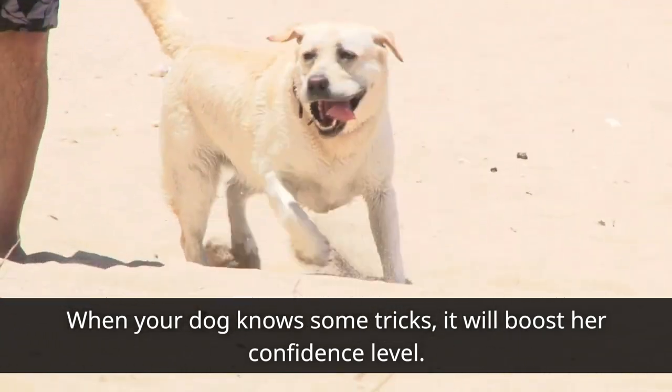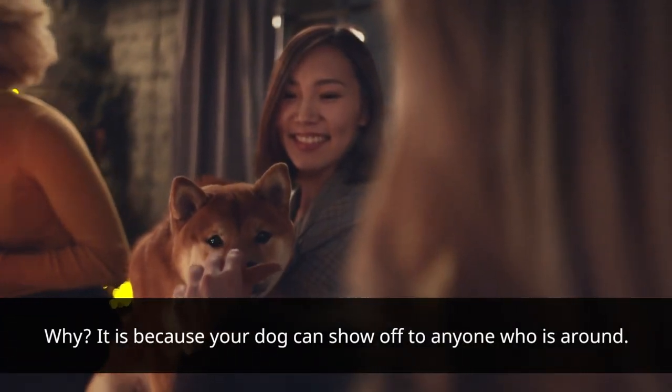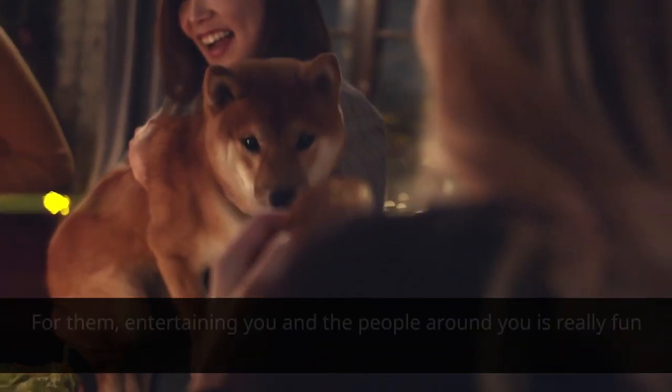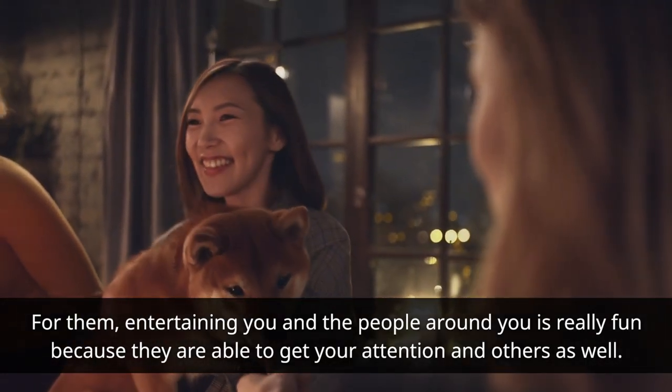When your dog knows some tricks, it will boost his or her confidence level. It is because your dog can show off to anyone who is around. Entertaining you and the people around you is really fun because they are able to get your attention and others as well.